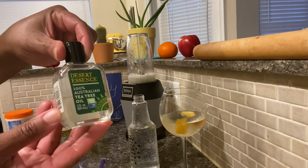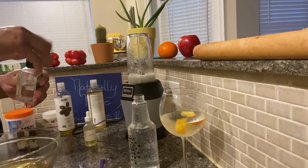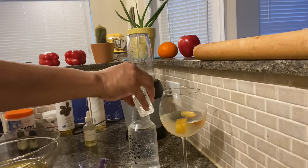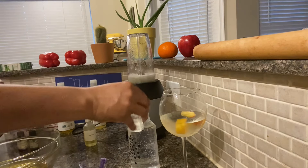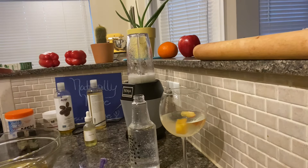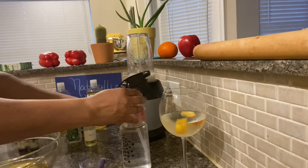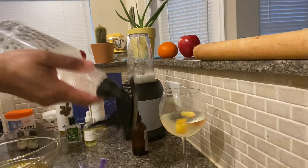Back to the moisture balm — we're going to add a dropper full of argan oil and tea tree oil. I love to add tea tree essential oil to my moisture balm. It smells medicinal and it makes me feel like I'm actually doing something for my hair. You're going to love it — go ahead and try it.